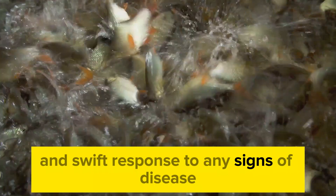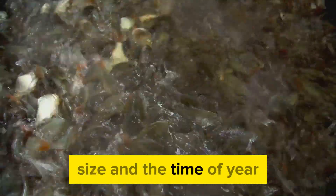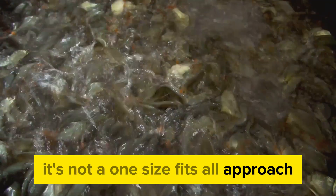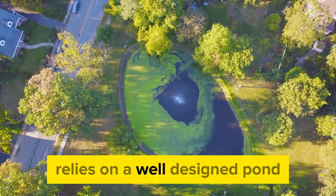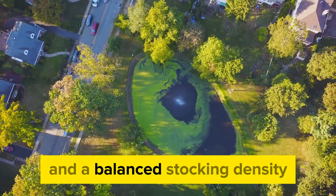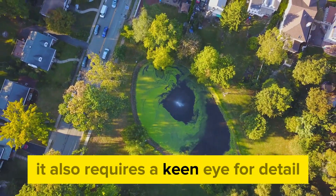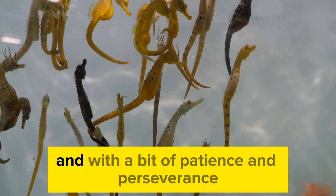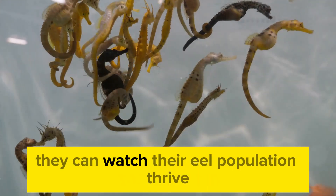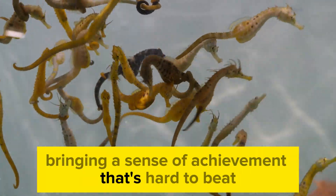Finally, let's talk about best practices for promoting eel health and growth. Regular monitoring, a balanced diet, and swift response to any signs of disease are all part of the equation. You also need to consider factors like the eel's age, size, and the time of year — it's not a one-size-fits-all approach. Each pond, each batch of eels is unique. Successful eel pond culture relies on a well-designed pond, careful water quality management, and a balanced stocking density, as well as a keen eye for detail and a deep understanding of eel behavior and needs.